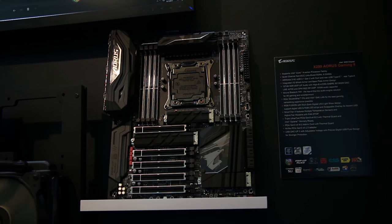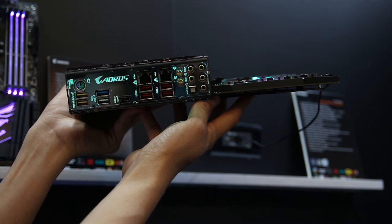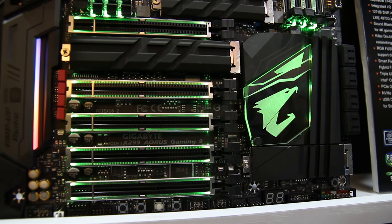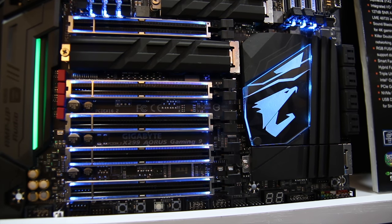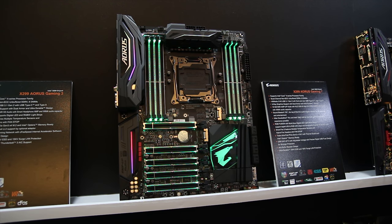Gigabyte is up next, and they also have some X299 boards. This one is the Gaming 9 — it's pretty ridiculous and high-end. You've got multiple M.2 SSDs, many PCIe slots, and pretty decent I/O including Wi-Fi. I don't think this one is AD though. It also looks pretty awesome with just a sheer buttload of RGB. Actually, the main question is: is this too much RGB? Every single PCIe slot is RGB, the heatsink, all the RAM dims, the I/O covers — everything. Let me know in the comments down below.